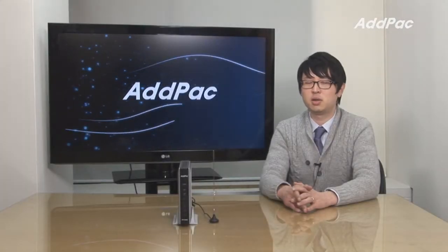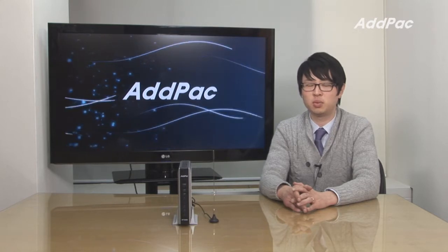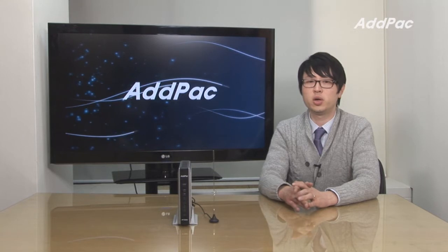AdPack's GSM Gateway lineup is well-recognized in terms of its performance, stability, and affordable price. With 12 years of experience in the GSM market, we know what customers are looking for and satisfy their needs.